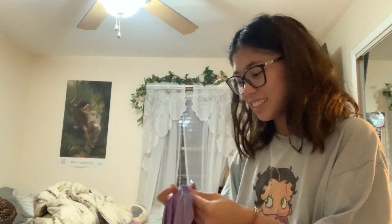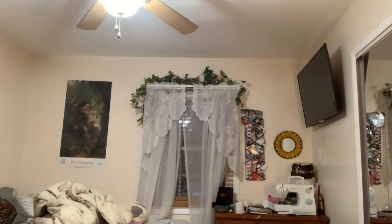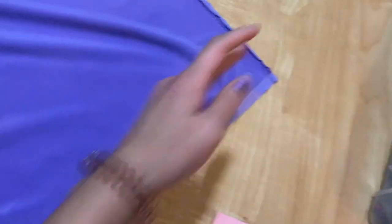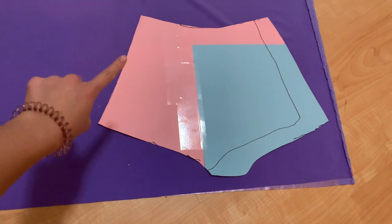I'm just going to trace the stencil on the fabric and then cut it out. I'm no professional at sewing — I just kind of do it however I think it'll work and wing it all the time. I just wanted to show you guys the process in case you want to make your own costume. I folded the fabric in half so I can get two pieces from it.